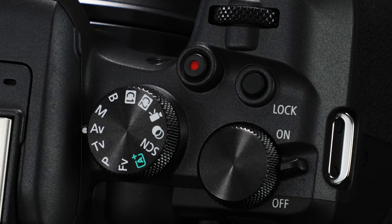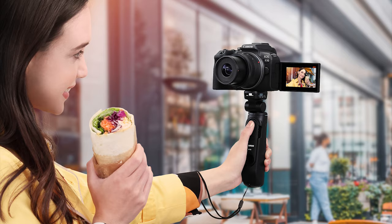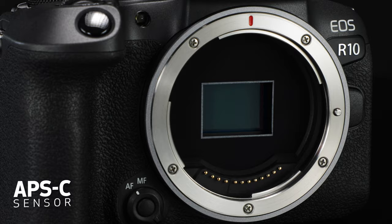It aims to be a powerful yet affordable step-up for content creators now using entry-level cameras, and in particular, a very effective step into interchangeable lens cameras for people currently using smartphones.